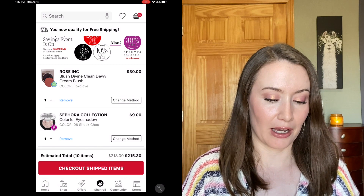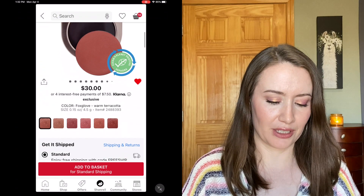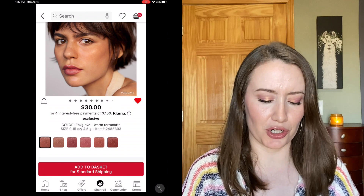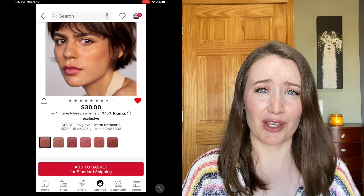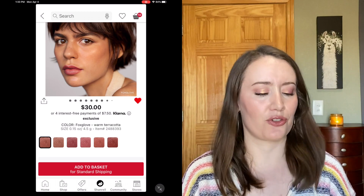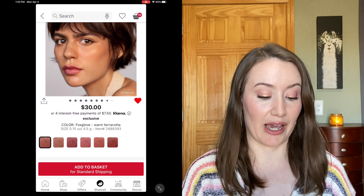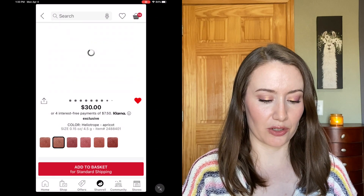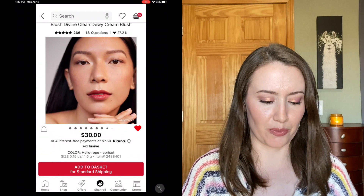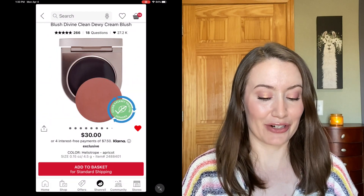The very first item is the Rose Inc blush. I've been interested in these for a while because one of my favorite creators, Julia Adams, really likes them. I have the shade Foxglove here, which looks so pretty — I'm really into these rusty blush colors. But it's on the more expensive side at $30, which is holding me back a little. The other shade I really liked was Heliotrope, which looks more neutral, maybe described as apricot. Let me know what you think of them down below.